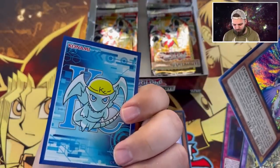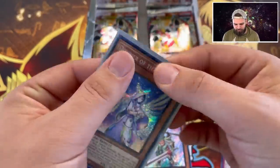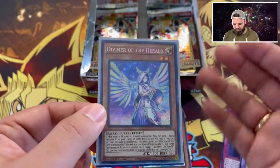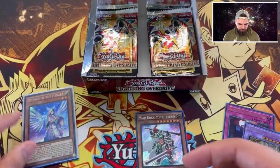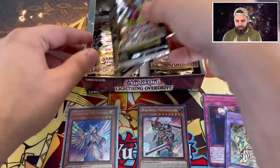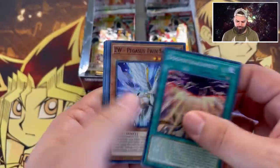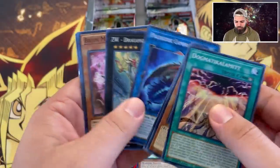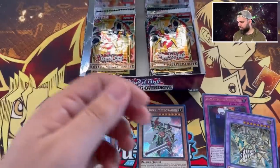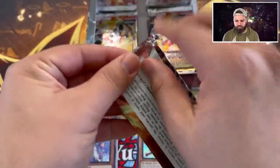We got our Kaiba Corp sleeves out for our big pulls today - beautiful Kaiba action, he's watching over us. Diviner of the Heralds - what a pull! From what I understand, starlights are not counting towards the secret rare slots. We're already killing it with a card worth as much as or more than the value of the entire box.